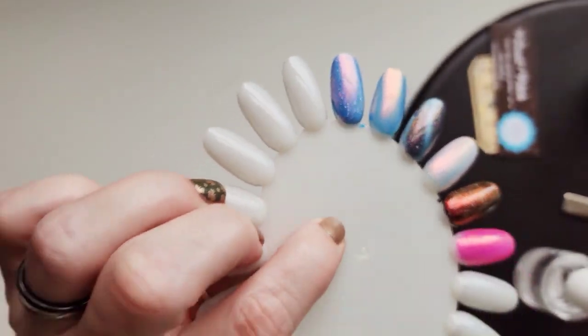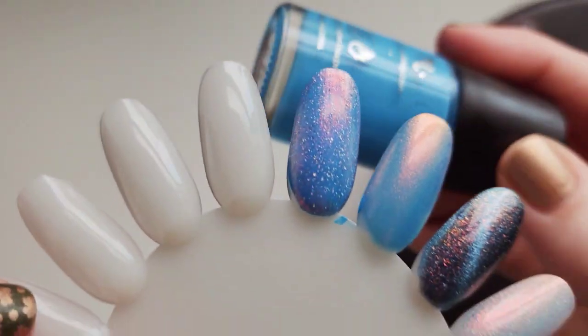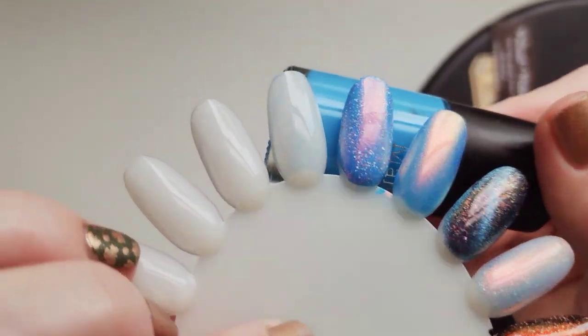I put it on a blue — a random blue. And it came out really, really pretty.